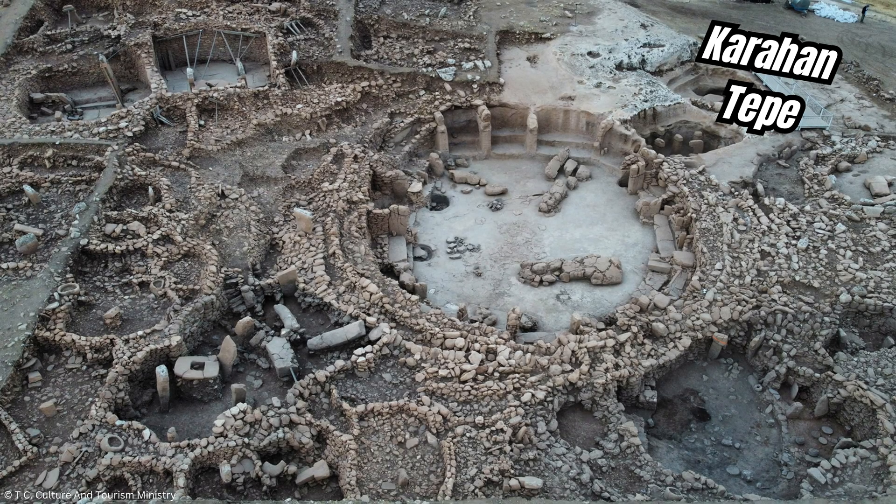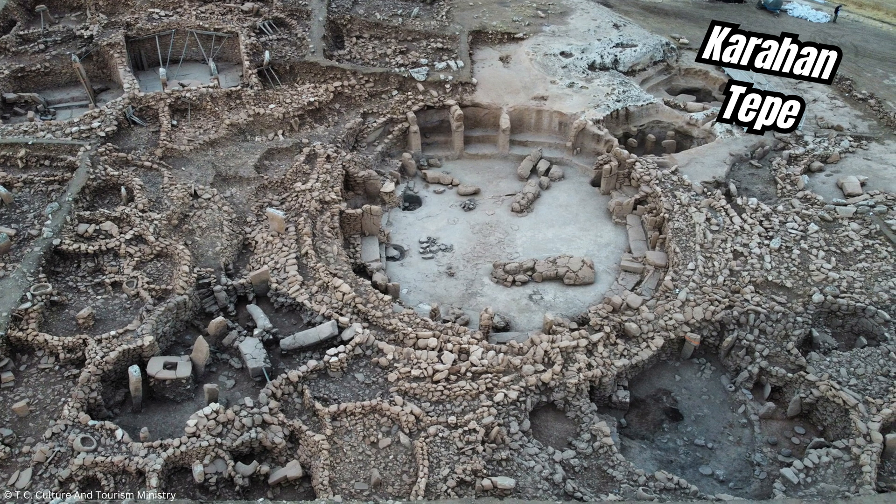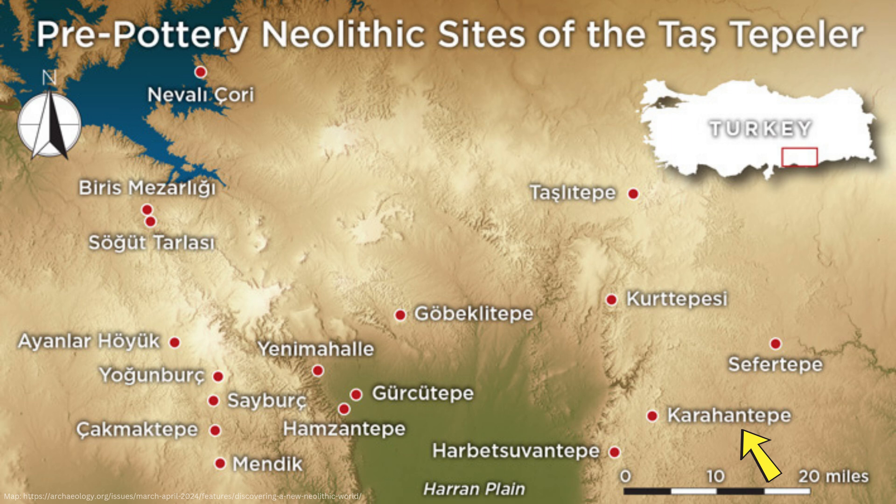Karahan Tepe is an archaeological site in southeastern Turkey, roughly 55 kilometers from the present-day city of Şanlıurfa, and it is part of a wider set of archaeological sites in the region we call the Tash Tepler. This also includes the more famous site of Gobekli Tepe, and you can see other Tash Tepler sites on this map too.